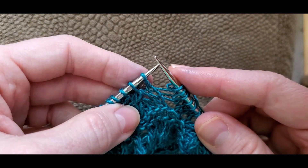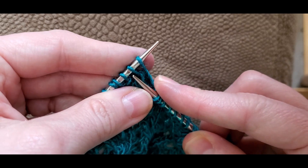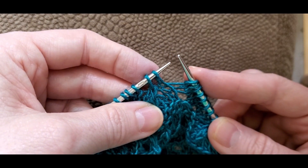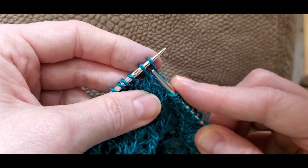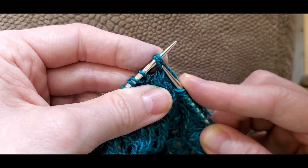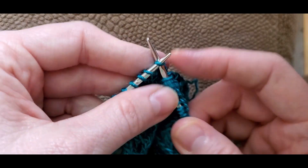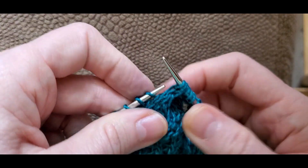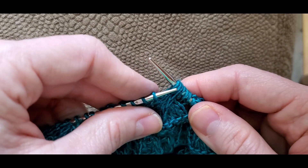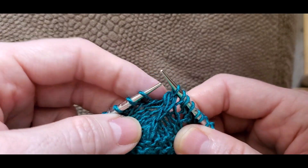To do an S2KP, you slip two stitches together as if you're going to knit them — one, two — slip them together to the right needle. Knit the next stitch. Then you take those two stitches that you slipped and pass them over that knitted stitch. And it looks like that.